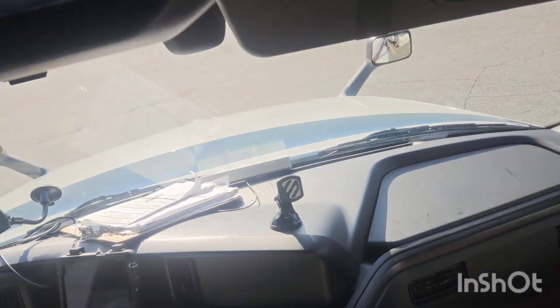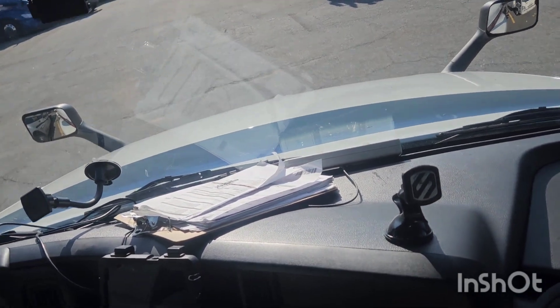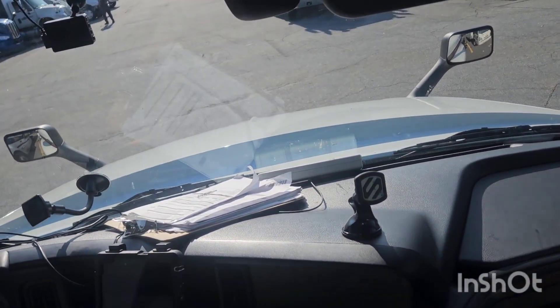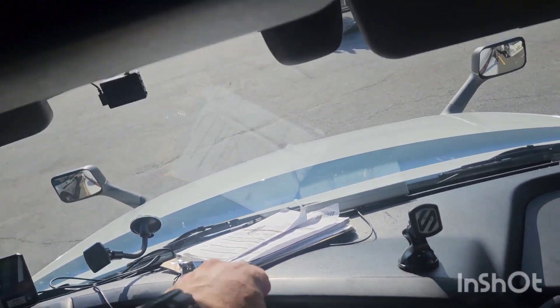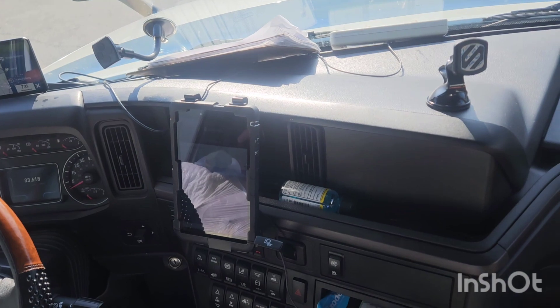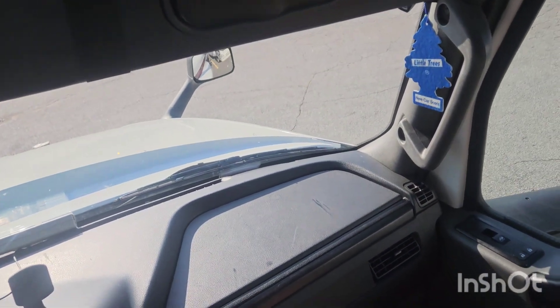Going to the other side, I have a phone mount for my trainee so they can mount their phone, and if I'm on the passenger side I can hook up a phone there too since they're not driving. I have my clipboard with paperwork up here, and my door is where I keep my permits.